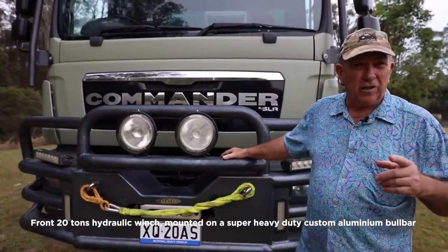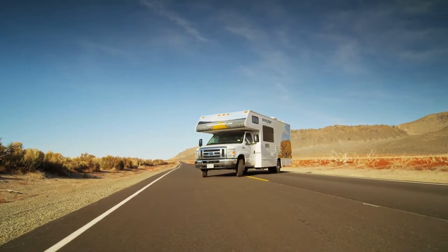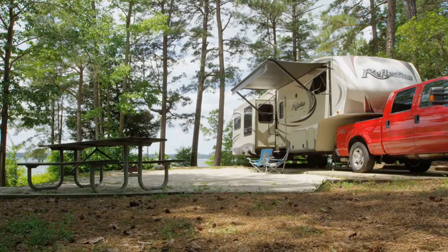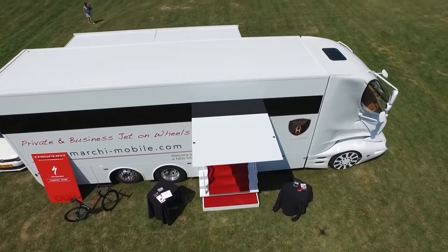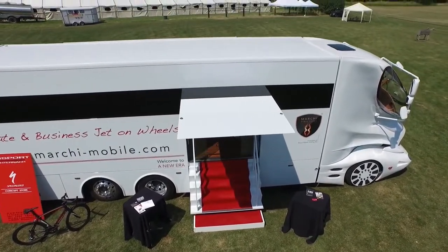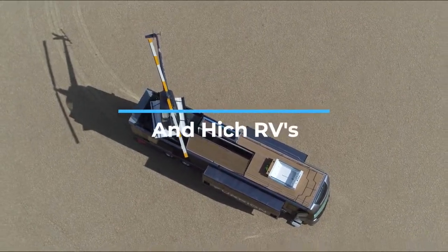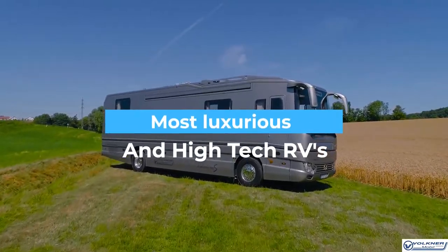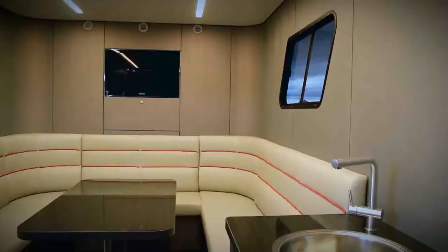About 7 million American households own an RV — that means one in every 12 households. RVs are great for off-the-road adventures with family and a nice way to add a twist to the traditional camping trip. But who said you can't camp in luxury? Check out some of the most luxurious RVs available in this video.